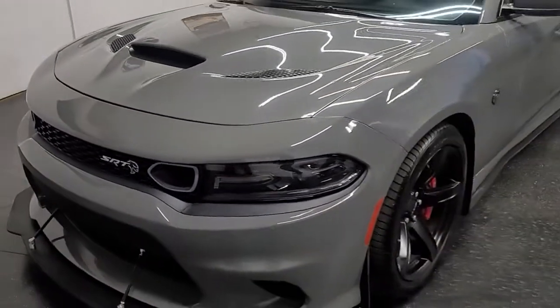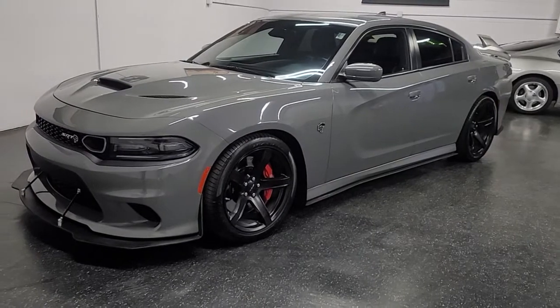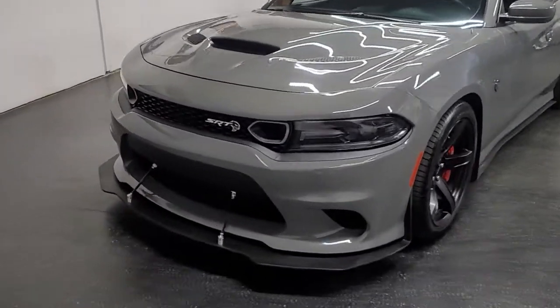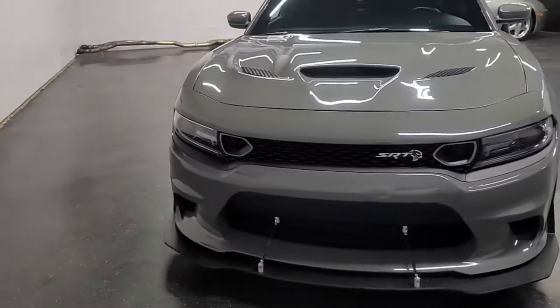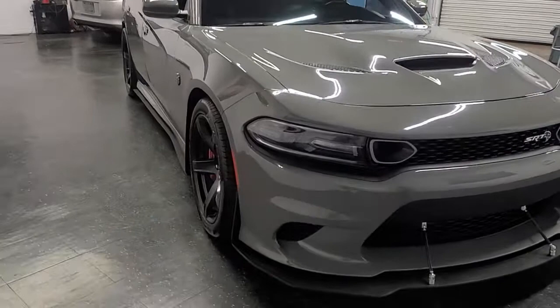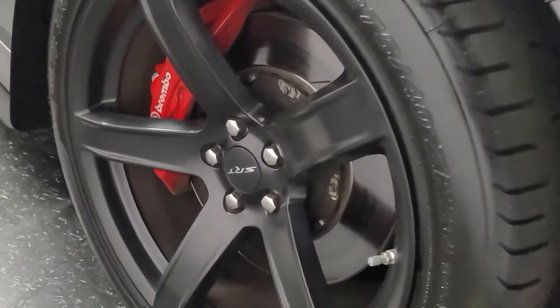Good afternoon, ladies and gentlemen. Iconic Coach here with this amazing vehicle — this is a 2019 Dodge Charger SRT Hellcat, probably in my opinion one of the best colors: Destroyer Gray.